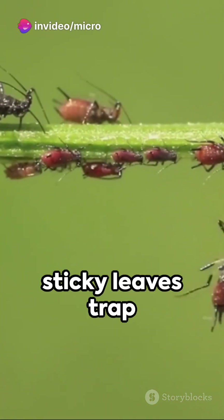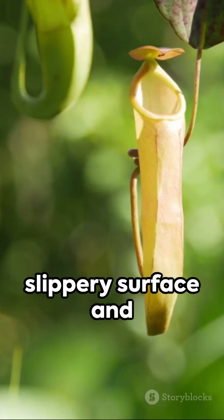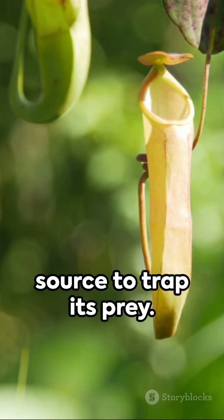Then there's the butterwort — its sticky leaves trap and digest insects. On to the cobra lily, which uses a slippery surface and a deceptive light source to trap its prey.